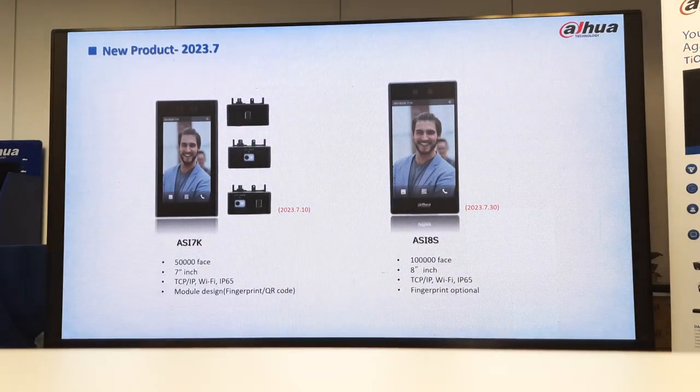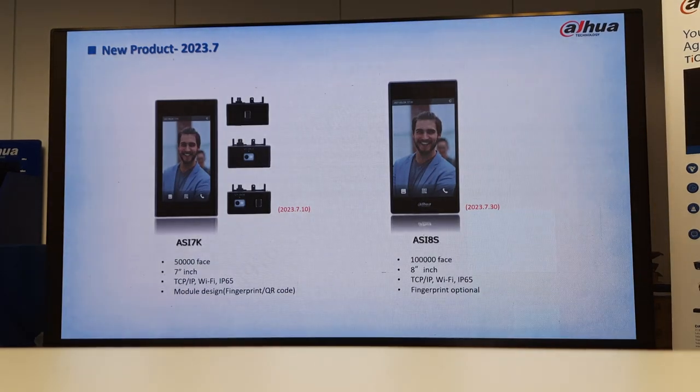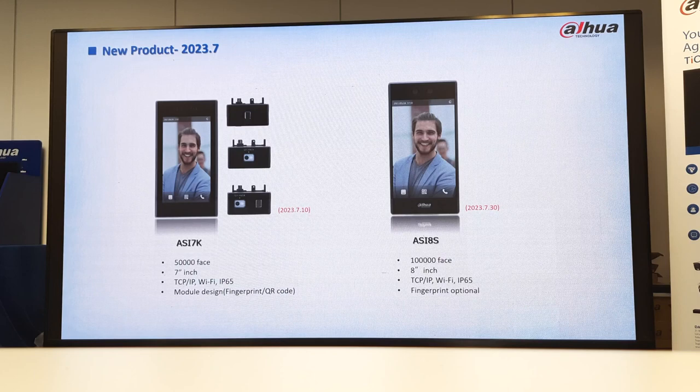And then you get a new product — the SI7K. With this module you can do 5,000 faces, 7-inch screen, TCP/IP, and also Wi-Fi. As you can see, you've also got an option to do fingerprint. With that option it's just a matter of plugging that module on the side, and then you'll be able to gain fingerprint access as well.